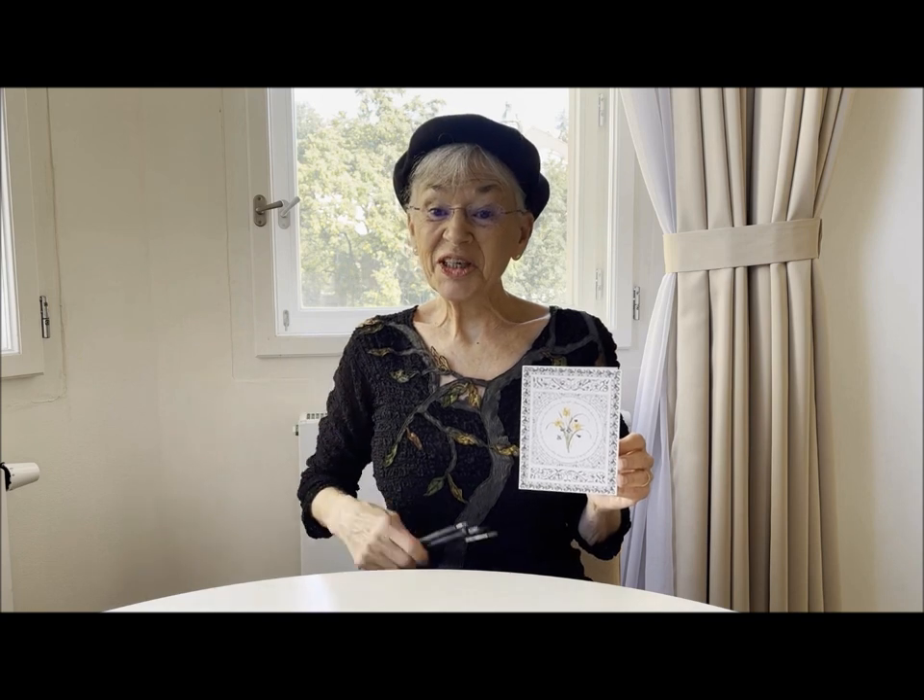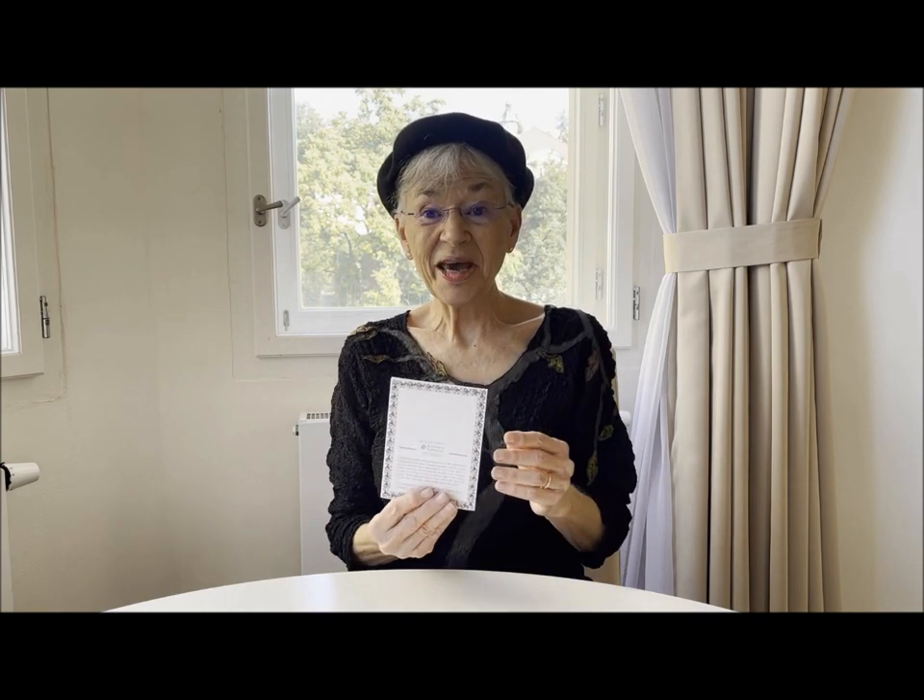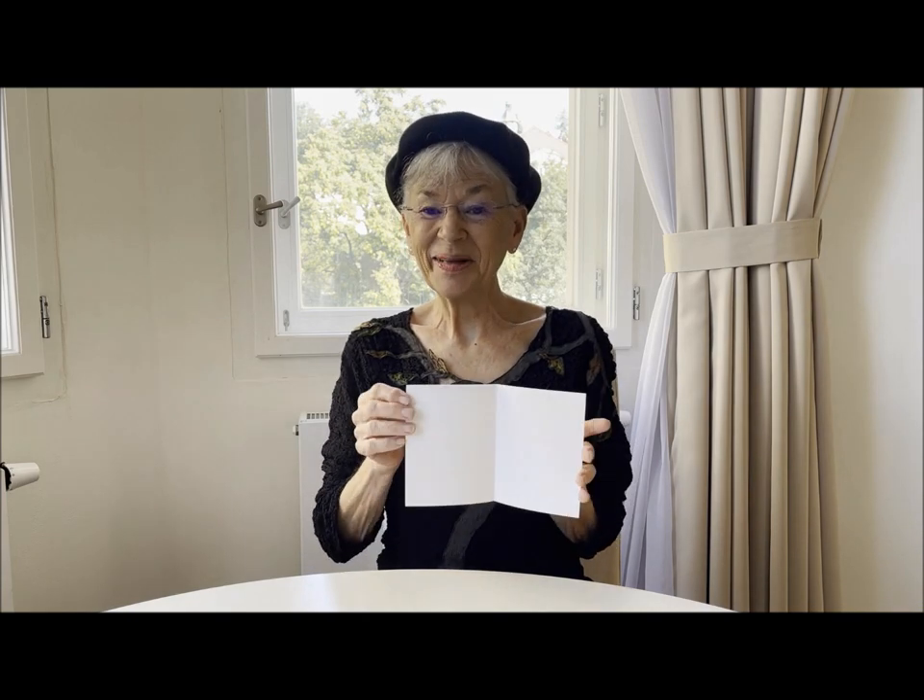I hand lettered and illustrated the original artwork for these cards using watercolors and these tiny pens and brushes. Printed in the USA, the cards were printed on the front and the back, and the inside is blank.